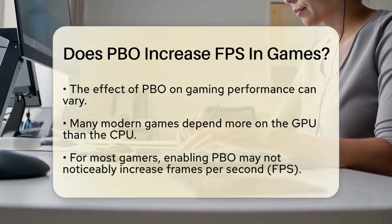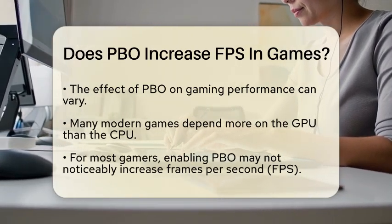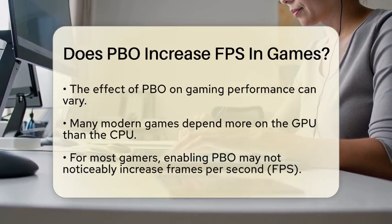However, in games that are very demanding on the CPU, such as those with complex physics or simulations, PBO might provide a slight performance boost.